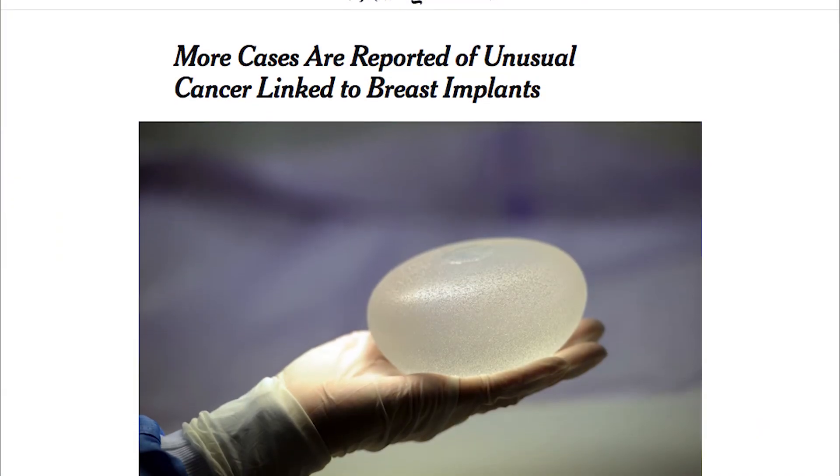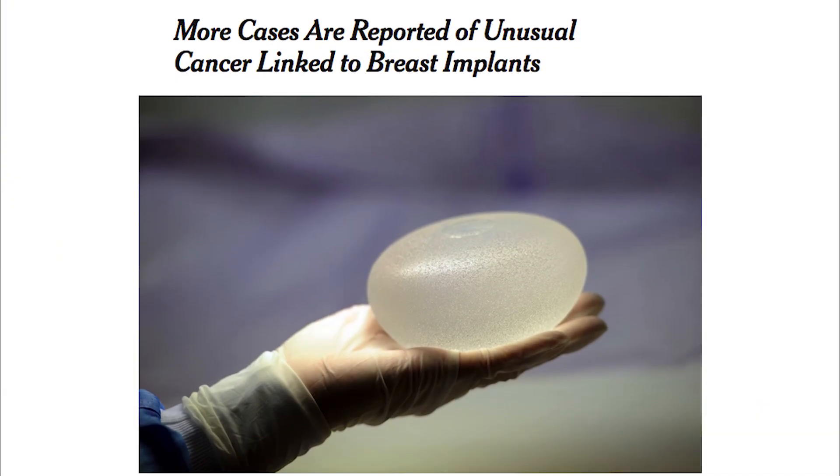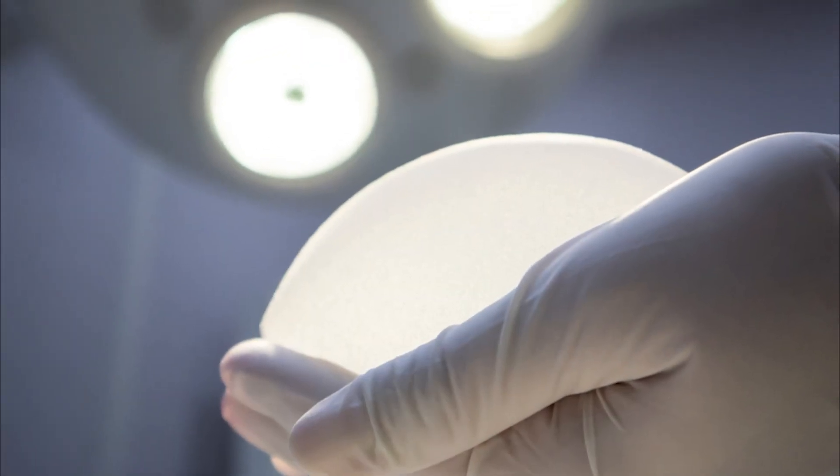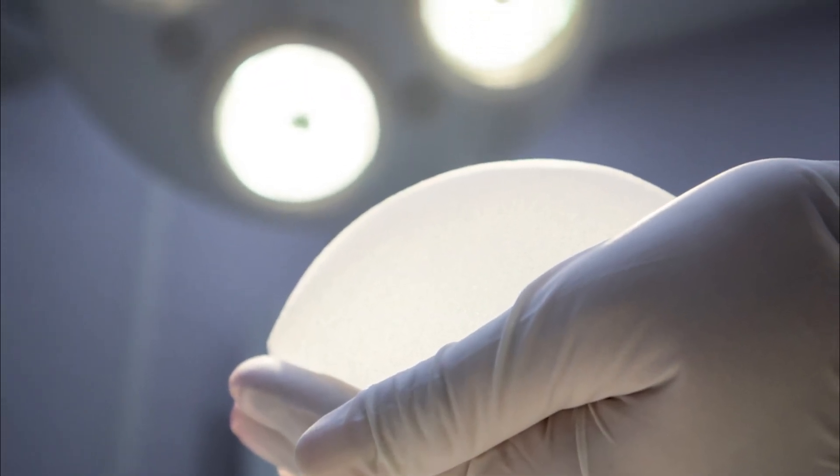I don't even wait for the patient to bring up the subject. It's part of my follow-up exam. I'll basically tell them, you might have heard a story on Good Morning America about textured implants. And because I have used a lot of textured implants over the years — they were really a wonderful implant, they still are — I know that patients are going to hear that and say, well I have one of those implants. So I usually bring it up first.